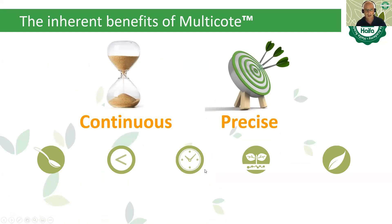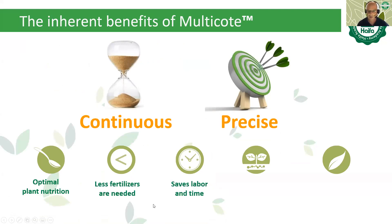The inherent benefits of Multicoat are continuous and precise nutrient flow, availability for optimal plant nutrition, less fertilizer needed, savings in labor and time, simple application, and at the bottom line, an environmentally friendly solution.